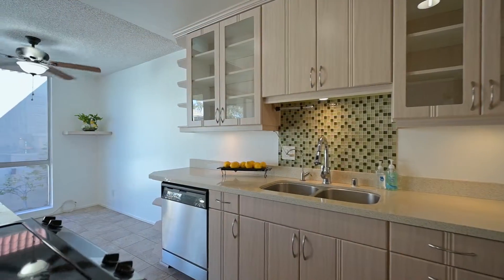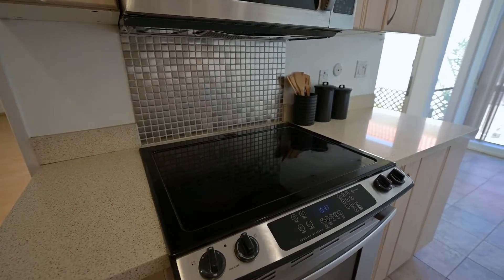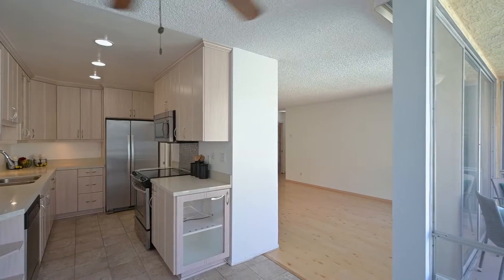The adjoining brightly lit kitchen with plentiful cabinetry and stainless steel appliances flows into a lovely dining room overlooking the quaint courtyard and sparkling pool.